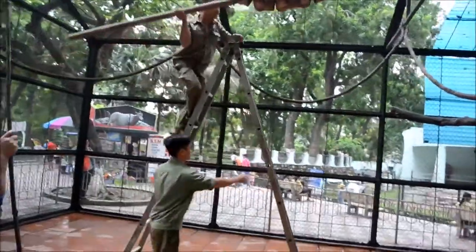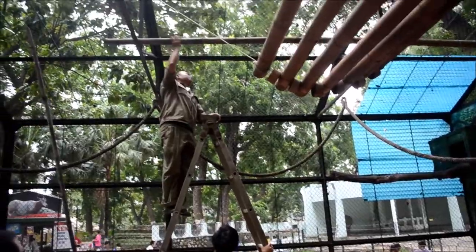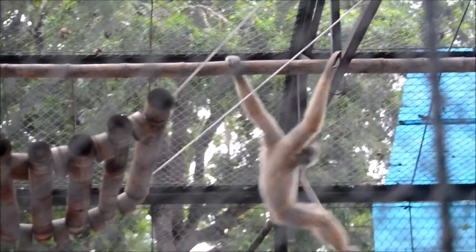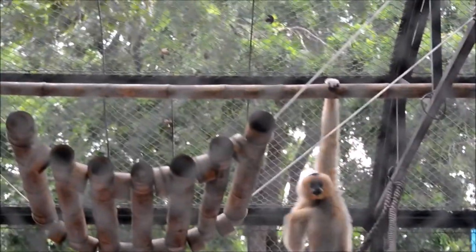Another task I wanted to complete before I left the zoo was adding more furniture to as many enclosures as we could. We started with the gibbons and added a simple bamboo log so that the gibbons could brachiate from it and rest on it as well. This proved really successful and was such a simple addition that the keepers added a second one without me even having to ask.